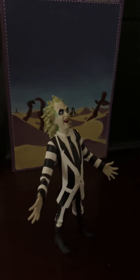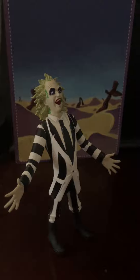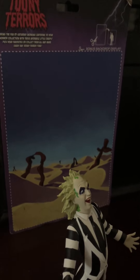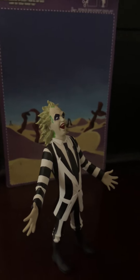What's up YouTube? So today I went to Walmart and I found this cool Beetlejuice action figure. It's not too big and it's from Toonie Terrors, and they even have this cardboard cutout that you can use for a background, which I thought was pretty cool.